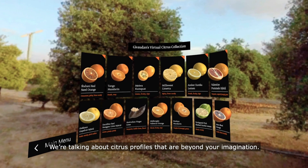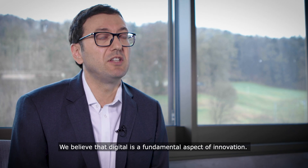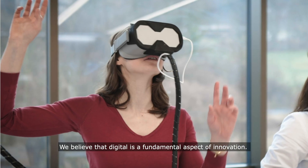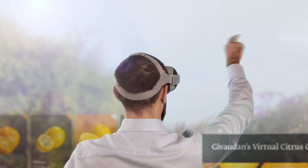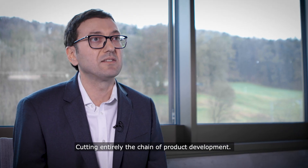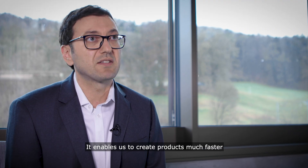We're talking about citrus profiles that are beyond your imagination. We believe that digital is a fundamental aspect of innovation for the future. This is a Mandarin I want to show you, cutting entirely the chain of product development, which enables us to create products much faster.